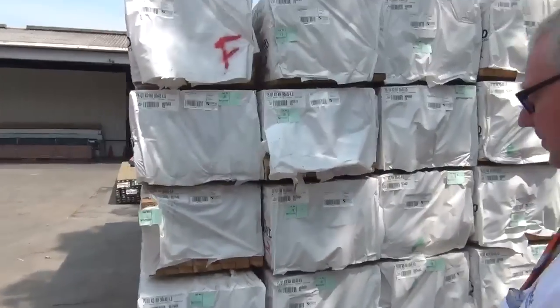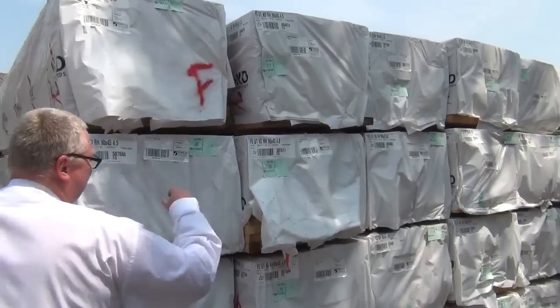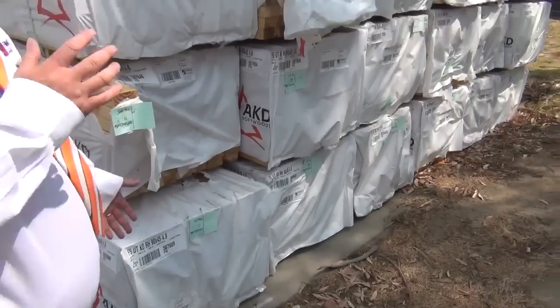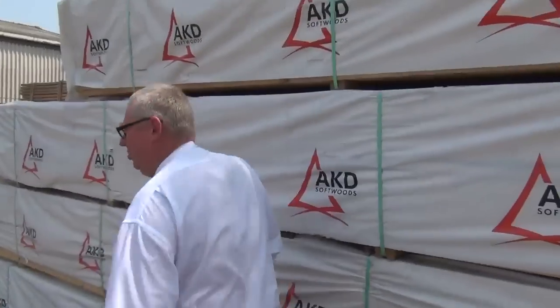Alright, over here — nice big wall of pine, plenty of 90x45 4.8s there. So if you need your 2.4 studs, just buy a pack of 4.8s, cut them in half and there you go — you've got your studs. Use them as longs or shorts as you like.